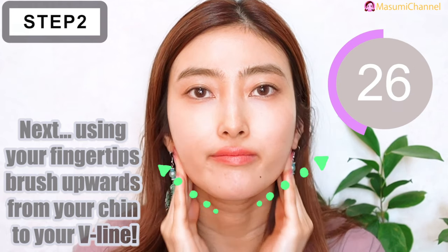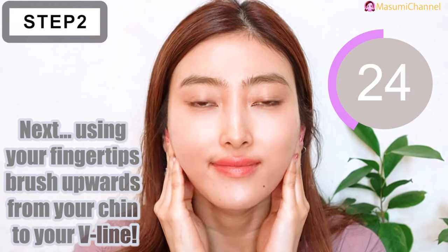Next, using your fingertips, brush upwards from your chin to your jawline.